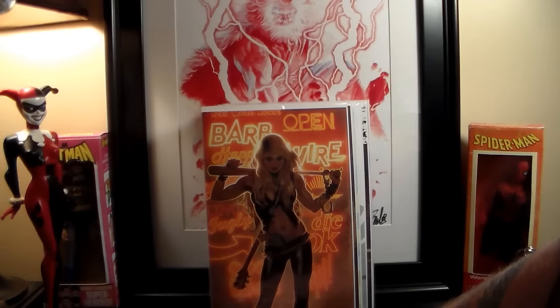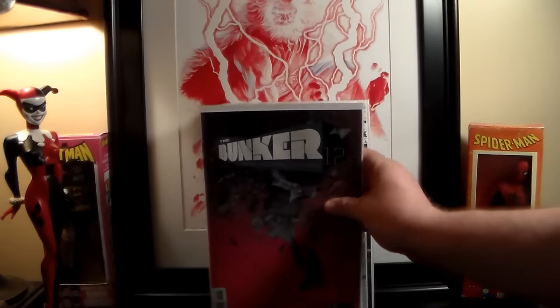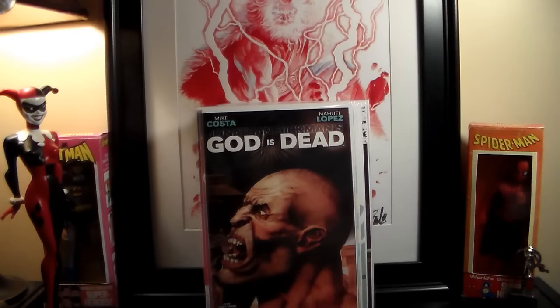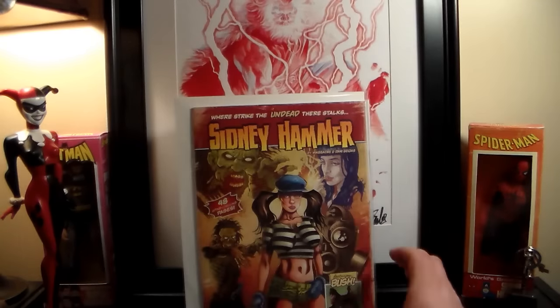Got the Barbed Wire — this is the variant, the virgin cover, done by Adam Hughes. There is a second Adam Hughes cover variant I'd like to get but I'm lucky I even got this one. New Bunker — awesome story, I'm a few issues behind but catching up little by little. That's why I'm not reading new books that come out — only number ones — because I am catching up on past reading. Big Trouble in Little China new one, new God is Dead, new Batman Arkham Knight, and the last book I picked up is Sydney Hammer — some kind of horror zombie thing that looked pretty cool.